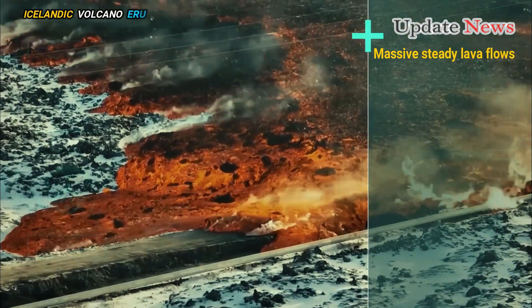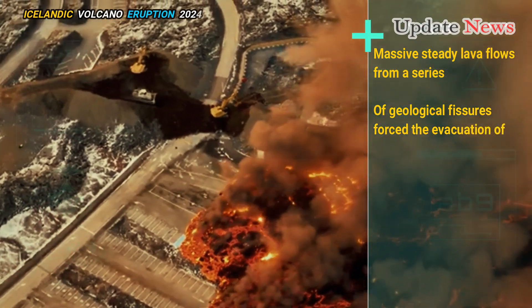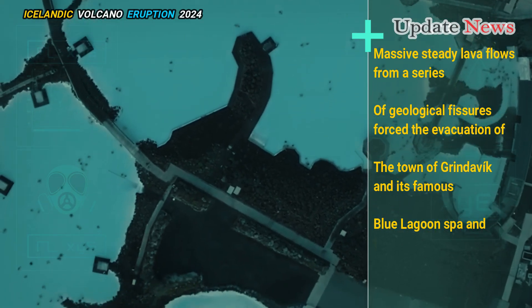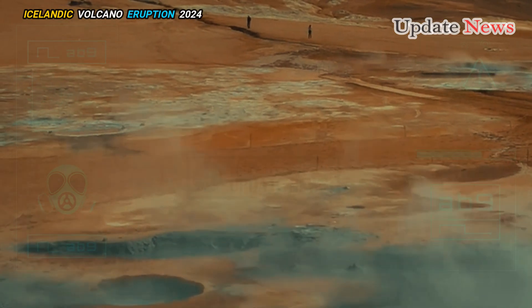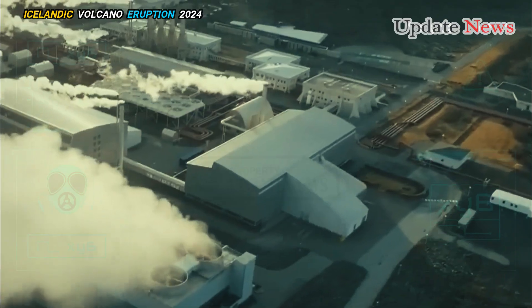Massive steady lava flows from a series of geological fissures forced the evacuation of the town of Grindavik and its famous Blue Lagoon Spa and the George Olar Renewable Methanol plant, a CO2 utilisation pilot plant run by Iceland-based chemical start-up Carbon Recycling International.